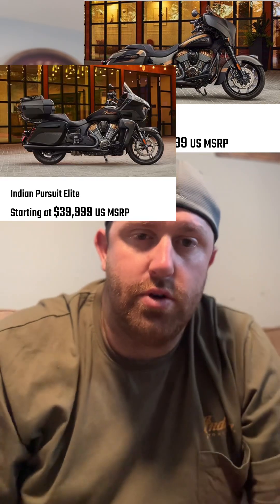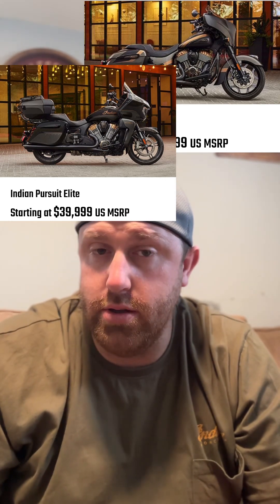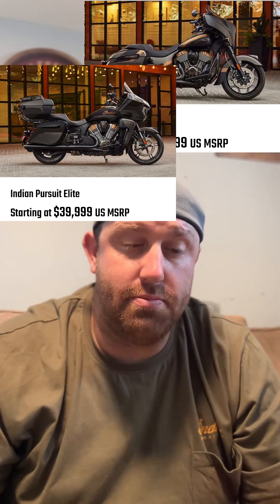Follow me on Instagram — same handle you see on screen — where I will also be doing a raffle in the very near future, probably the next week or so. For this video, we're talking about the Elite models: the Chieftain coming in at $35,499 — round that up to $35,500 — and the Pursuit at $40,000.